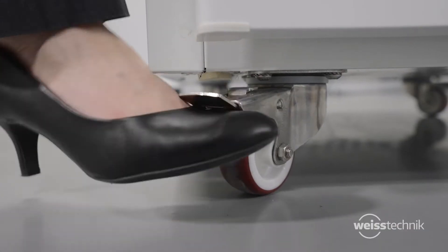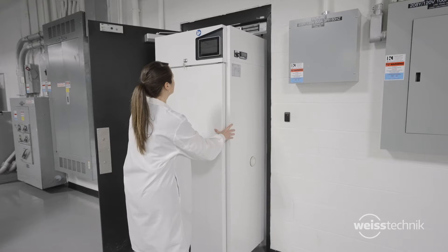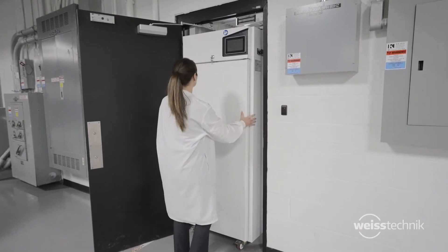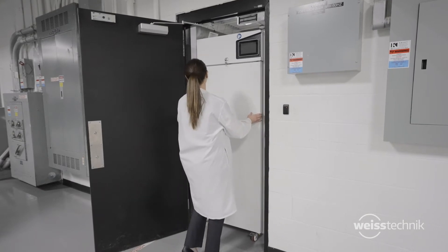Compact size and lockable casters allow you to move the chamber throughout your lab. The chambers are also designed to fit through a standard doorway for easy move-in to your facility.